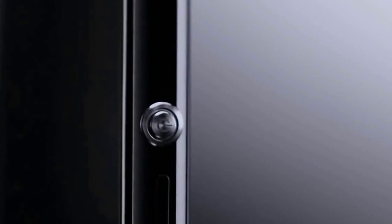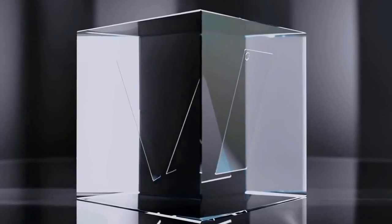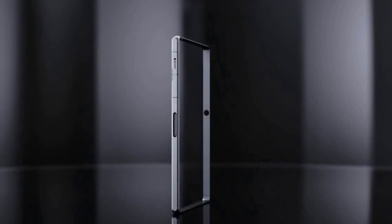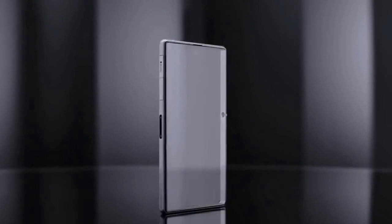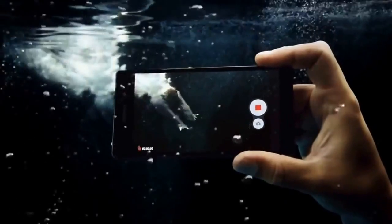It's crafted in the most premium materials. Both the front and back are made of durable tempered glass held together by an innovative, solid, one-piece aluminium frame. We've made it waterproof too, so you can take pictures and videos beneath the surface.